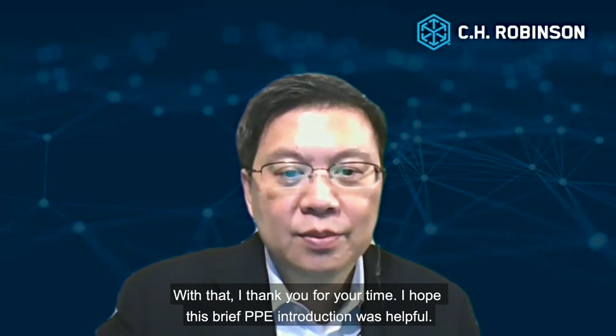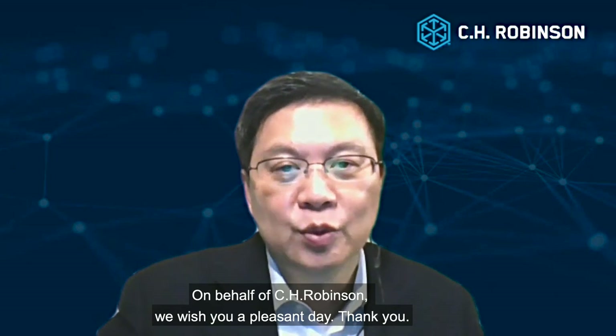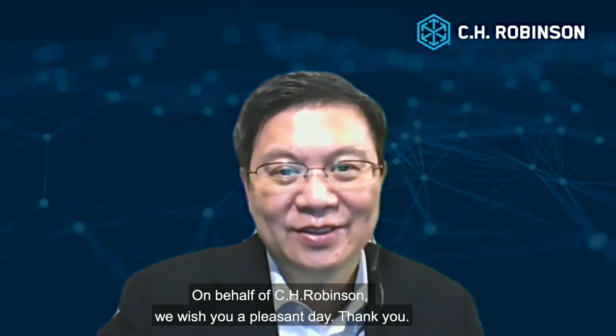With that, I thank you for your time and hope this brief PPE introduction was helpful. On behalf of C.H. Robinson, we wish you a pleasant day ahead. Thank you.